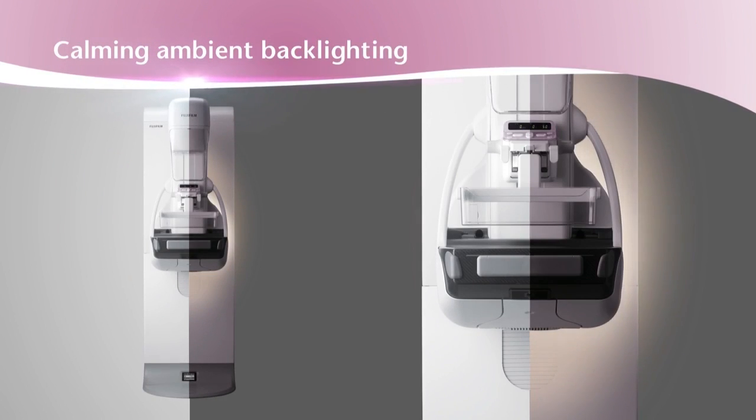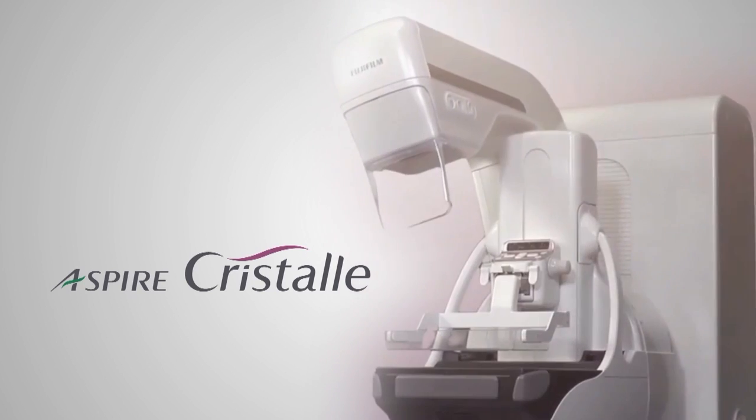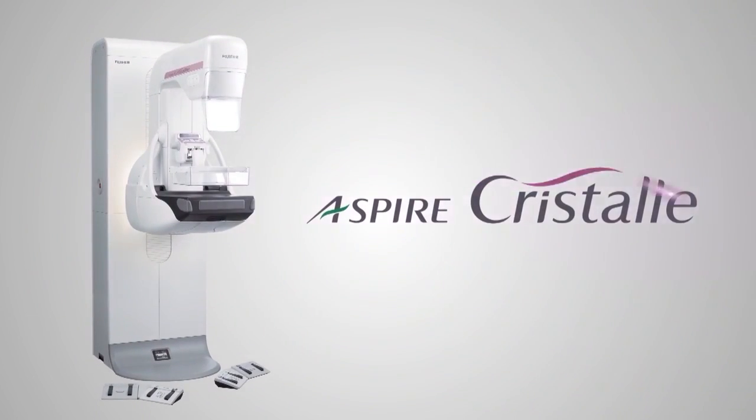Aspire Cristal's ambient backlighting creates a warm and calming exam room. Aspire Cristal was created to support today's breast imaging screening and diagnostic examinations, while keeping the future clearly in our sights.